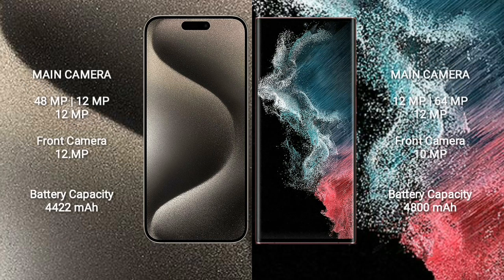iPhone 15 Pro Max features a triple camera setup: 48MP plus 12MP plus 12MP, and a 12MP front camera. Samsung Galaxy S22 Ultra features a quad camera setup: 108MP plus 10MP plus 10MP plus 12MP, and a front camera as well.